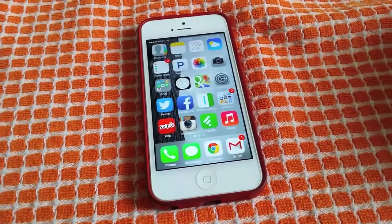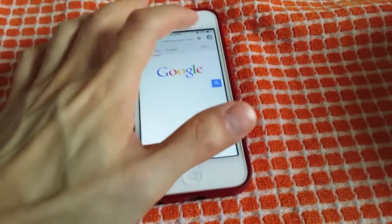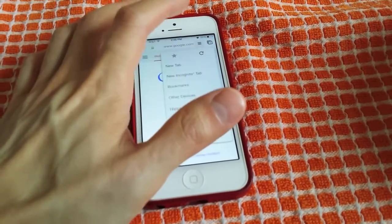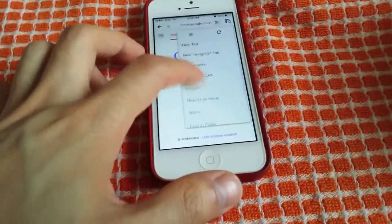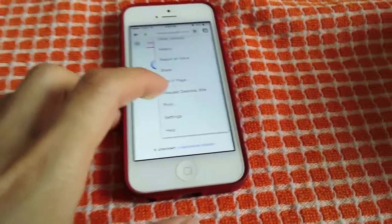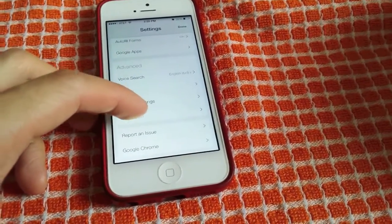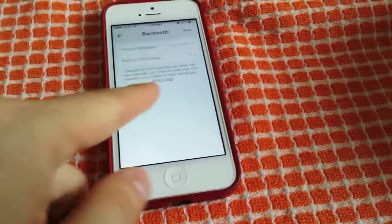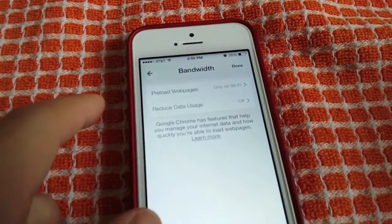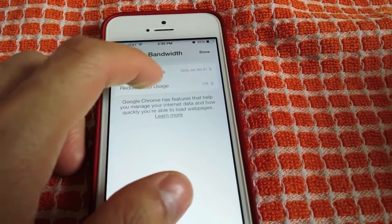I don't think Google's going to lie to us but let's just make sure. I'm going to go back into Chrome, hit this little menu bar, and go to settings down here. Then we're going to go down to bandwidth. Over here you can see it says reduce data usage is off, and preload webpages only on Wi-Fi.